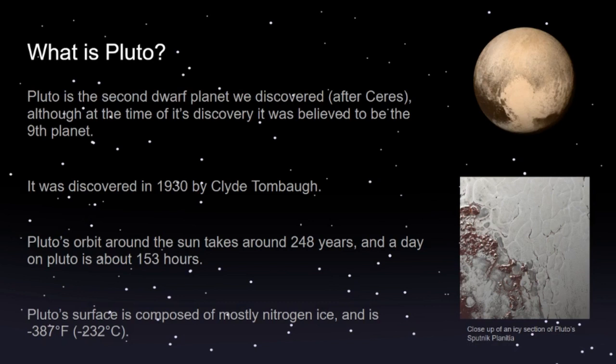Pluto's orbit is also a bit sporadic compared to the planets of the solar system. At one point it intercepts Neptune's orbit — meaning at one point in its orbit, Pluto is actually closer to the Sun than Neptune is at that point in its orbit.